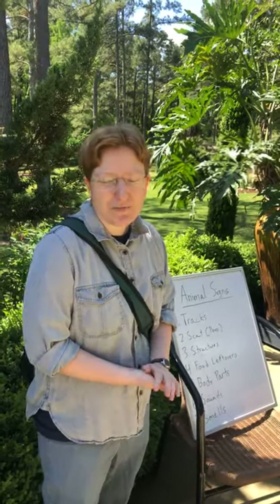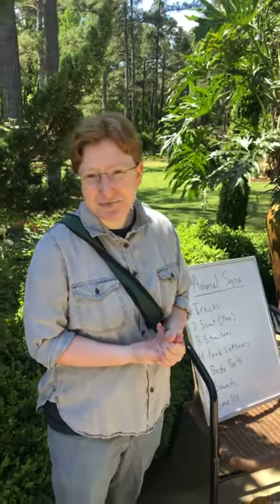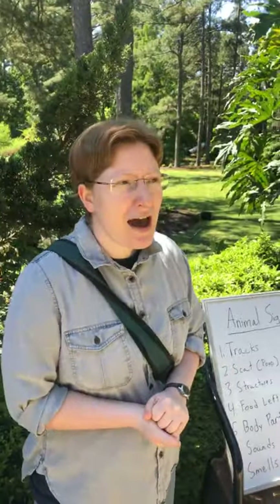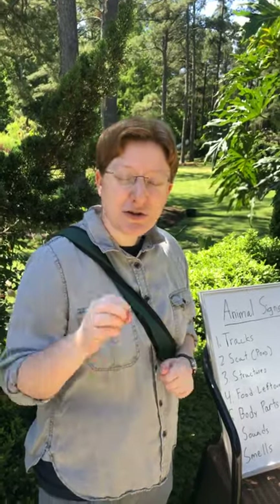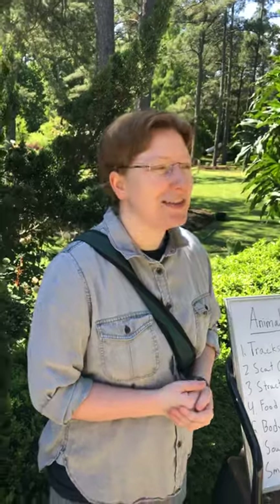A couple examples: scientists in India use scat to track Bengal tigers, and they also have dogs in California who can track the scat of the endangered blunt-nosed leopard lizard — a cool animal I just learned about doing research for this project. I thought it was really neat that they'd actually train dogs to track that scat.